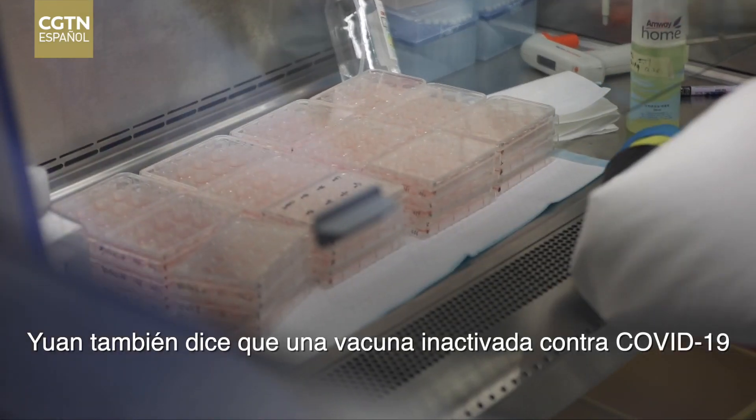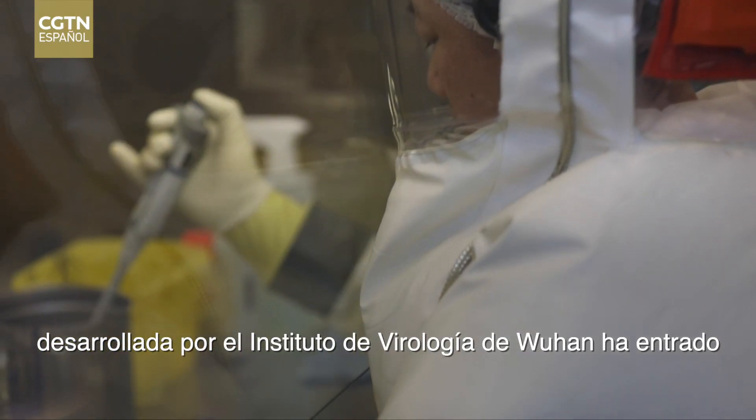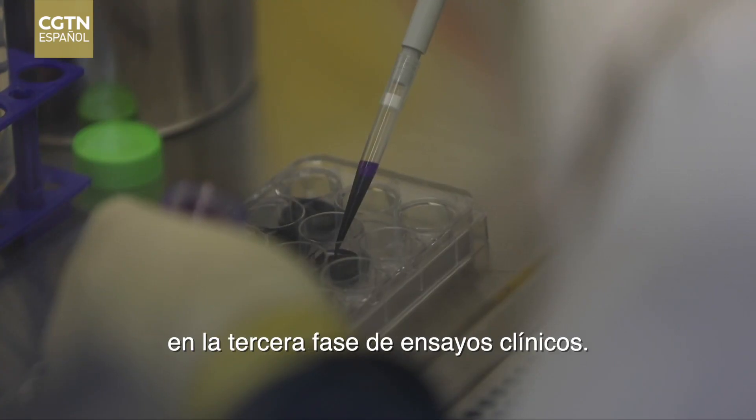Yuan also says an inactivated vaccine against COVID-19, developed by the Wuhan Institute of Virology, has now entered the third phase of clinical trials.